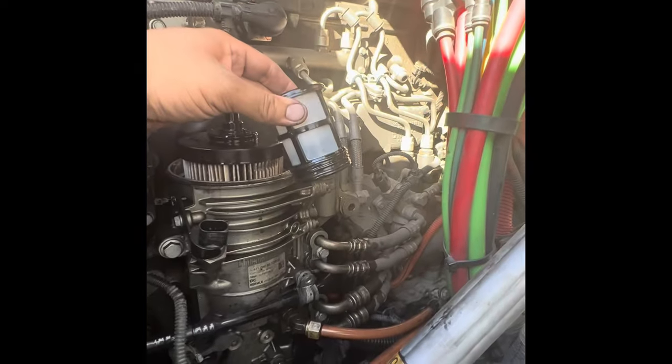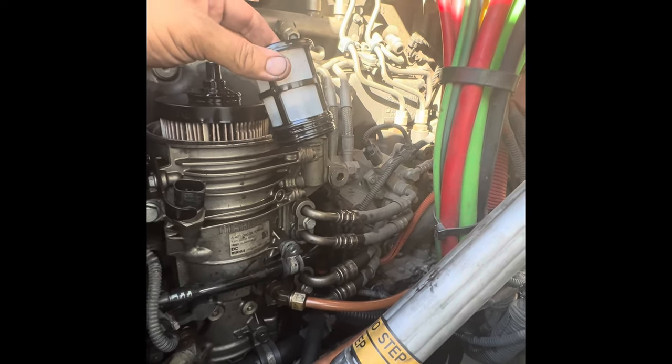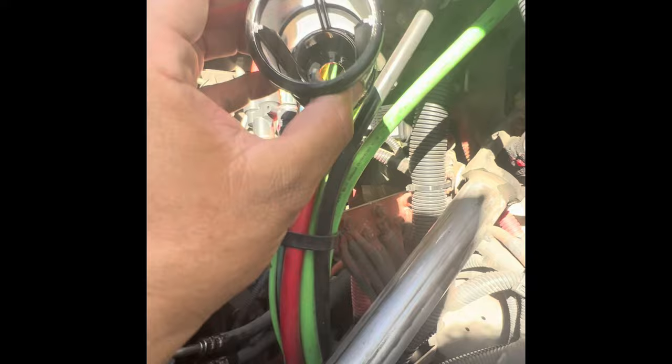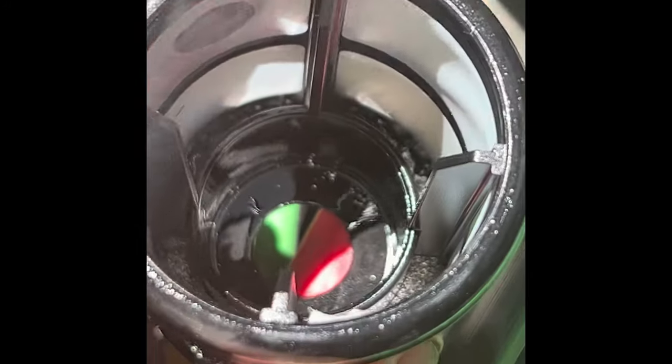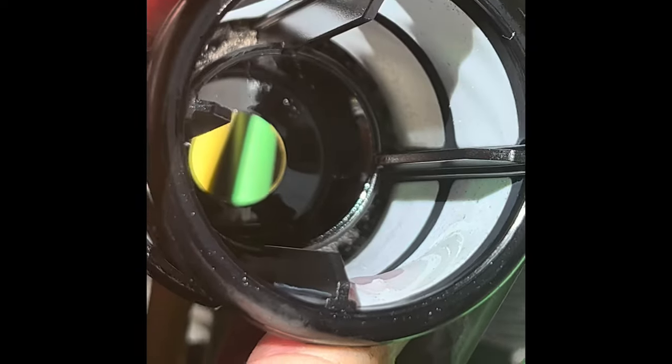Also, when you pull out your fuel filter — whether you have a two-piece or whether you have a three-piece — always pull out the small filter and look inside. Look inside. If you see all that shiny stuff in there, that is the fuel pump starting to fail internally.